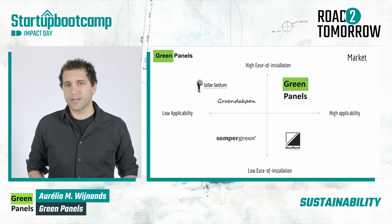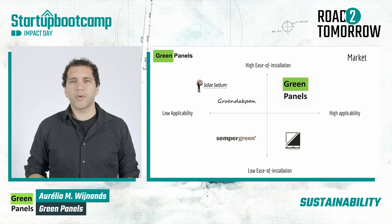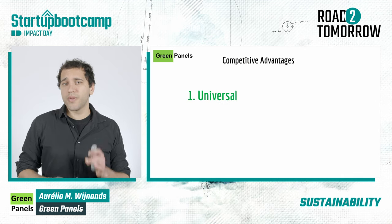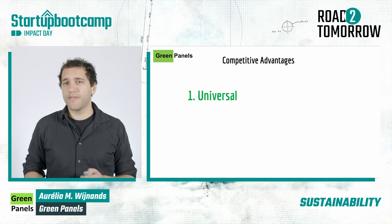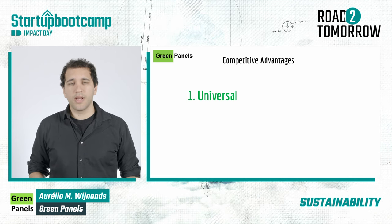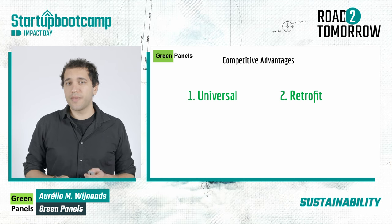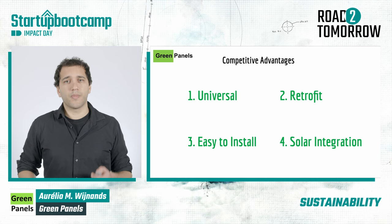Turning to the market, we do have a few competitors, but most of them focus on flat roofs and require major structural changes as part of their installation process. We differentiate by having a universal product that can be installed on flat and sloped roofs, that retrofits houses while preserving the roof tiles, being very easy to install and flexible, and that can be combined with solar panels.